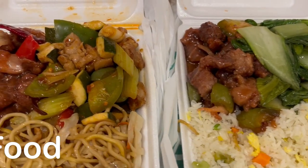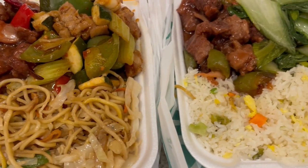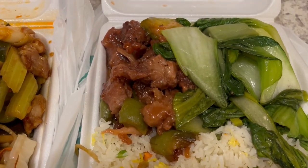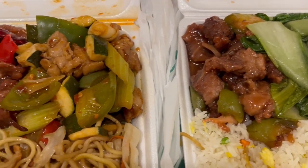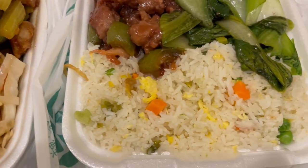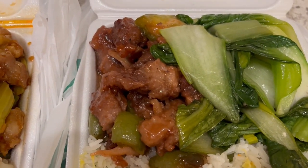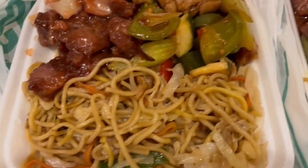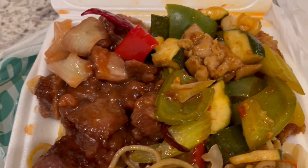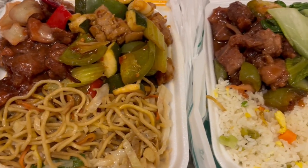Welcome to week four of the pantry and freezer challenge. I have been cooking dinner this entire month and I needed a break today. So Howard and I went to this Asian grocery store called 99 Ranch, which has different Chinese food vendors inside. Howard got rice, vegetables, and pork ribs. I got lo mein, pork ribs, and Kung Pao chicken. This is what we're having for dinner tonight.